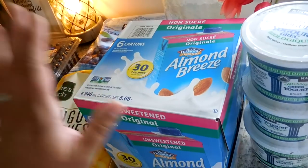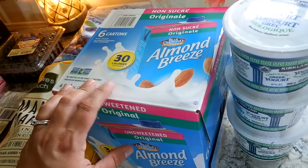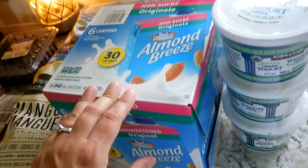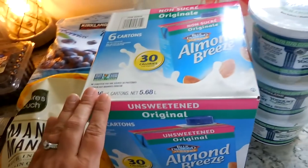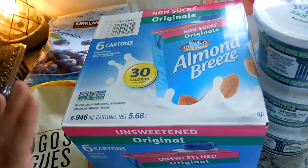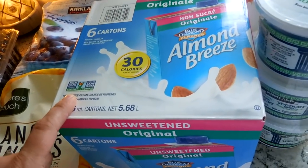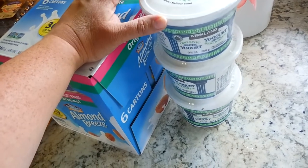I also got this big container of almond milk. I really like that it can be stored in the pantry. Sometimes almond milk can go bad on me because I'm not using it as quickly as I think I'm going to. These containers are a bit smaller — you get six in a pack — and I can put the rest in the pantry when I'm not using it. I like that these are also non-GMO. And then we got some Kirkland brand Greek yogurt.